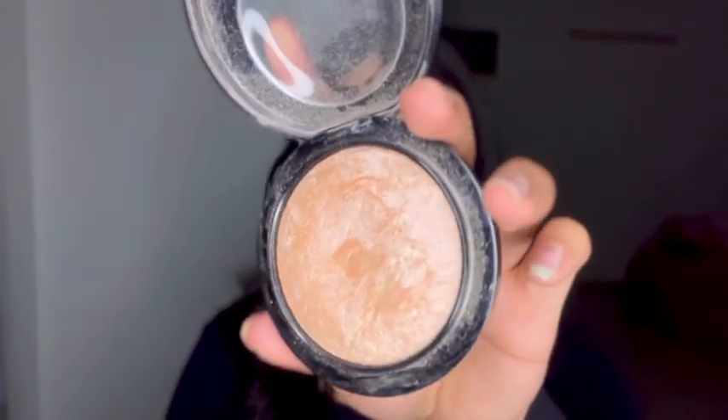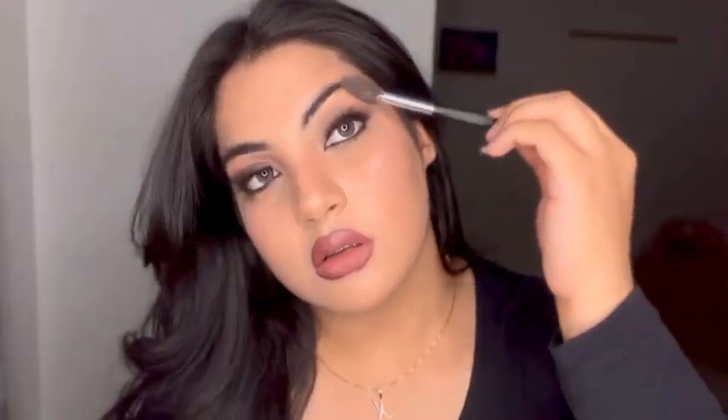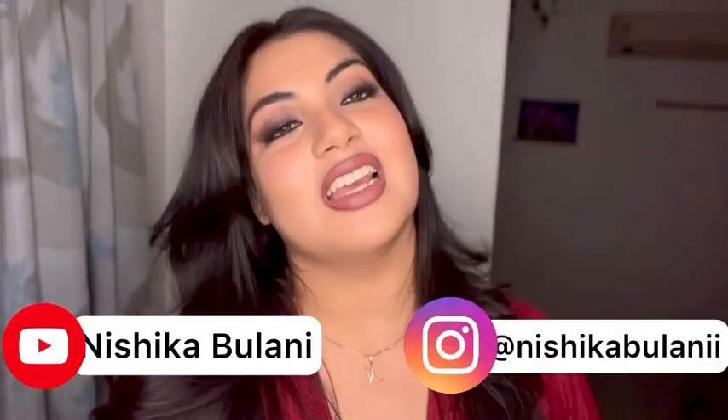For highlighter I'm gonna be using the MAC Soft and Gentle highlighter, applying it on all of my high points — the nose, eyebrows, and inner corner of the eye are really important. Okay, so this was it for today! I hope you guys liked it. If you did, please give it a big thumbs up, comment what you'd like to see from me next, hit the subscribe button, and I'll see you in the next one — take care, bye!